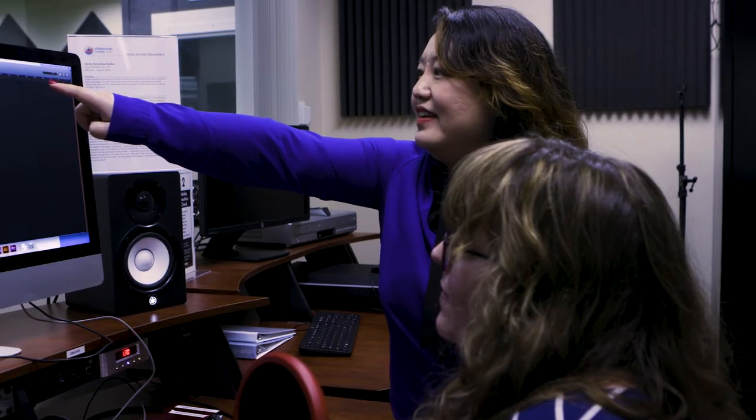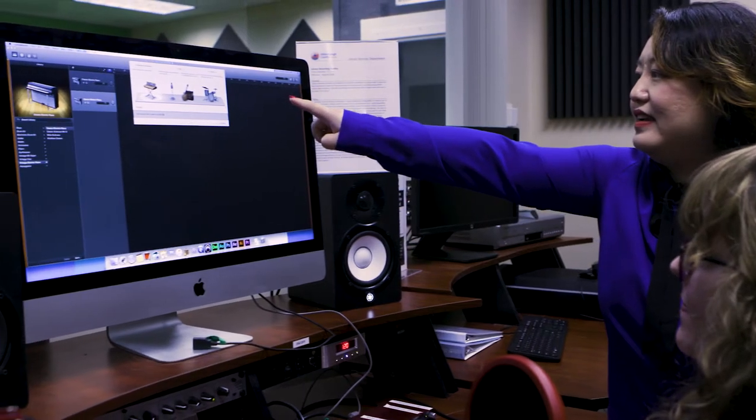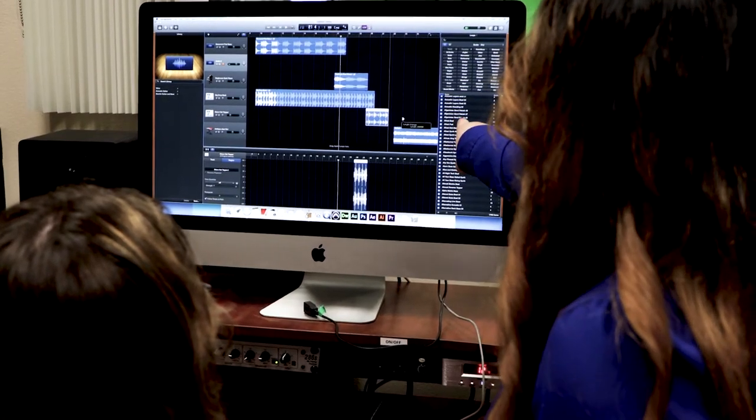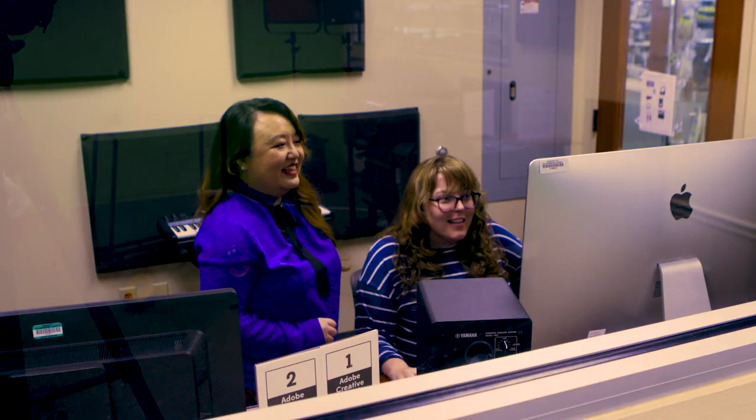Since we have the recording studio here, I see a lot of people who have never seen a recording studio before, and they come up with an idea and then just take it to the next level. They might start their own YouTube channel, and then from there they start their own business, and they kind of use all the different resources we offer in the library and just take it to the next level.